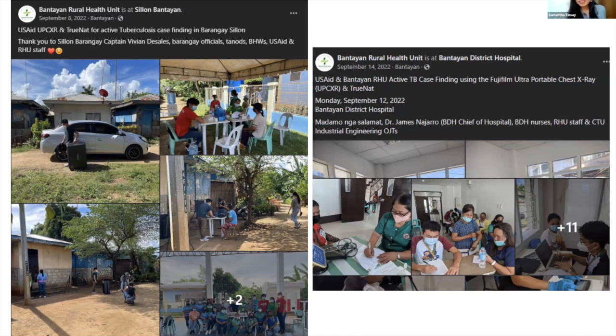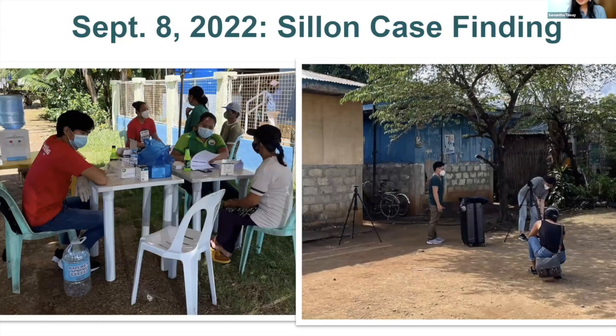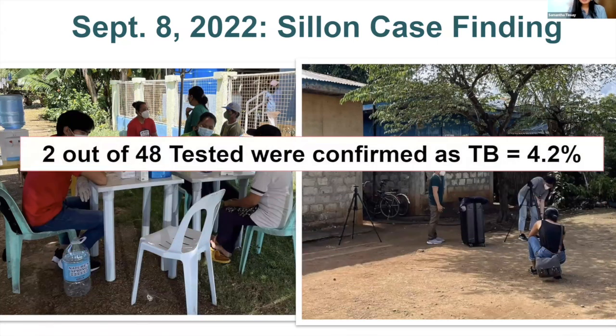We also did case finding at the district hospital to check staff and barangay healthcare workers. The Ultra Portable is just like a tripod — you can set it up like a photo booth anywhere. Unfortunately, the Department of Health said we couldn't use it yet because the tripod, which is also the power bank and generator, malfunctioned. Fujifilm — thank you, Daisuke — will be sending a replacement soon. In Barangay Silyun, only 4.2% tested positive — two patients. That's pretty good.